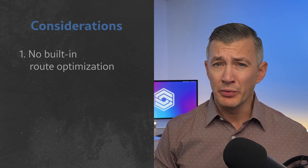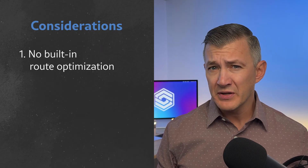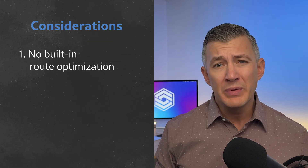The first, and probably the most important consideration when looking into Housecall Pro is that it doesn't have route optimization built into the platform. If you want the same features you'd get with Jobber or ServiceTitan, you'll have to connect with a service called Beeline Routes.